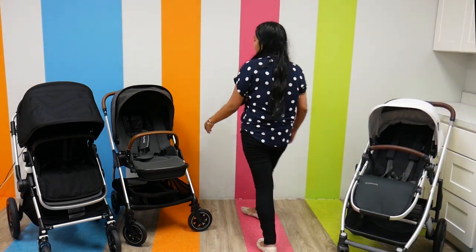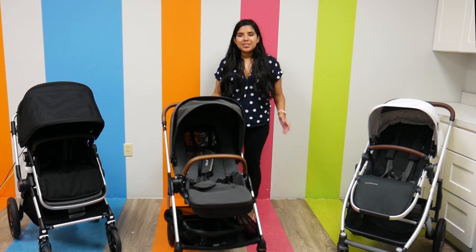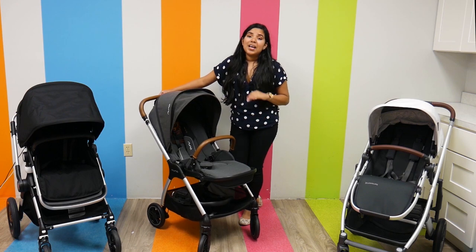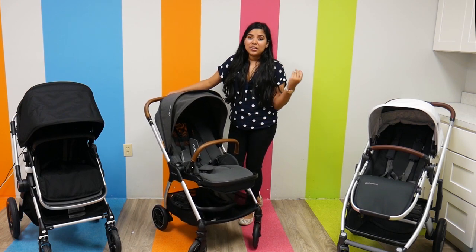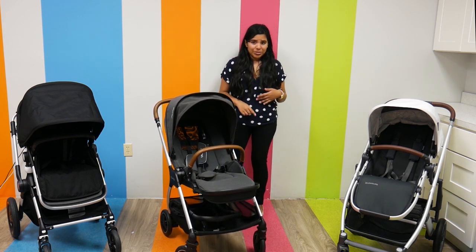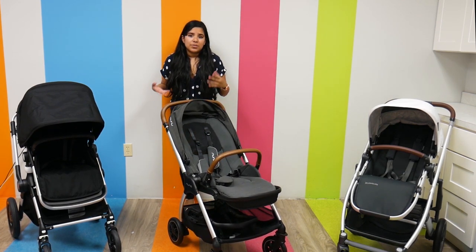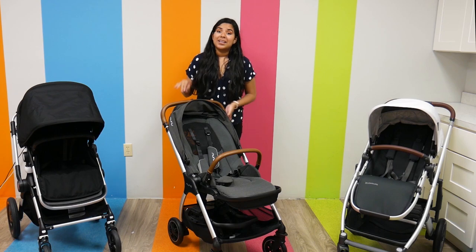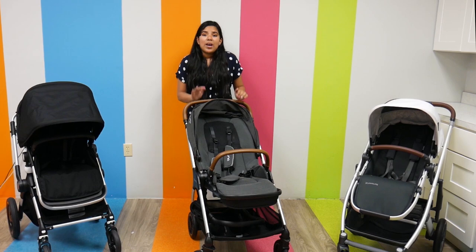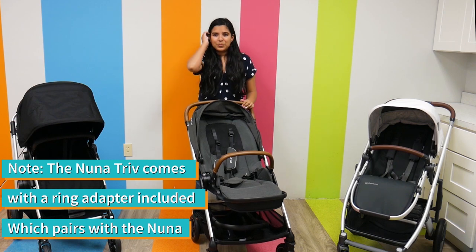Now we're going to talk about the ever-famous Nuna Triv. The Nuna Triv weighs 19.4 pounds and has a weight capacity from birth to 50 pounds, and is as convenient as can be. I really love it because it makes a really great travel system. It has a seamless travel system with Nuna Pipas — if you have a Nuna car seat, you can just put it right in there without needing extra adapters.